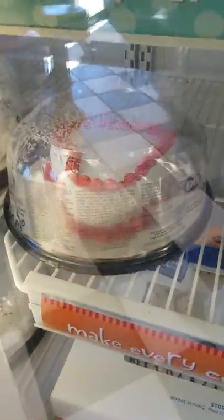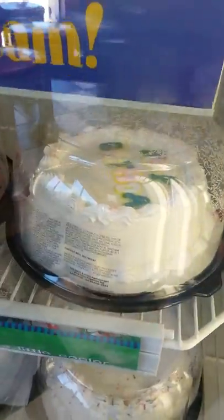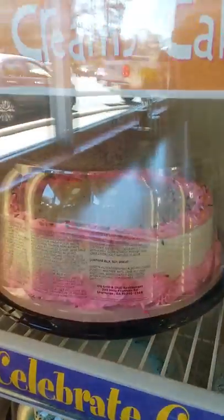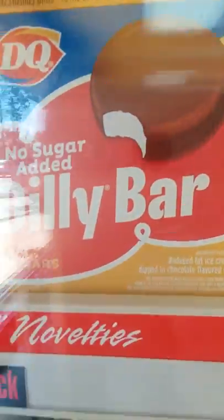I'm looking for a dilly bar. I don't know if they have one or not. There's a heart cake, and I think that's a birthday cake up there. You can even have these cakes customized, decorated to your specifications — that's my personal favorite. Oh, here they are! Here's the dilly bars right there.